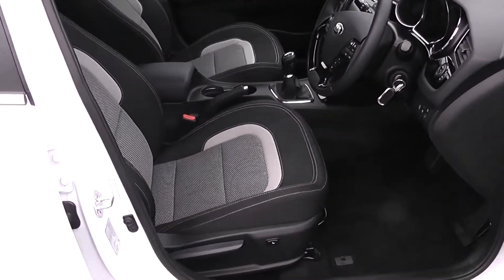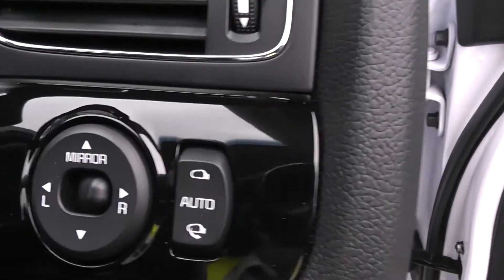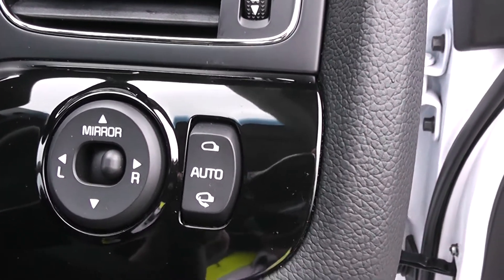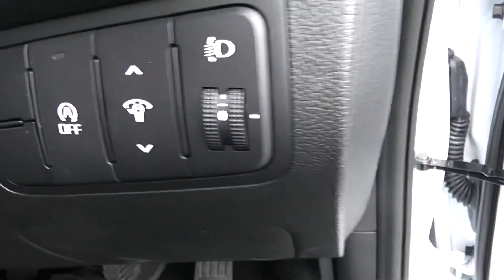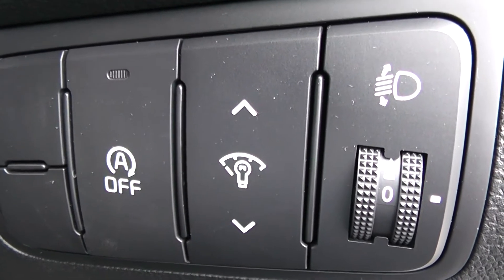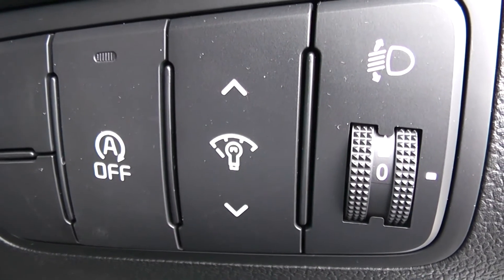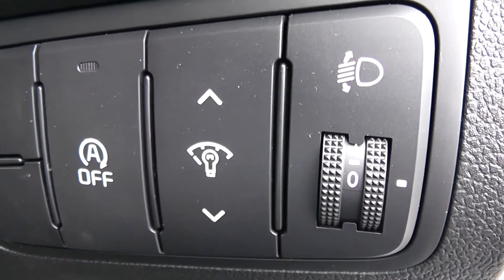With a height-adjustable driver's seat. Moving into the vehicle — to the right-hand side of the steering wheel you have your various mirror adjustments with your automatic folding mirrors, and your various light functions with auto stop-start technology, to allow your fuel economy to be more efficient. The engine switches off when idling and re-engages when the clutch is depressed.